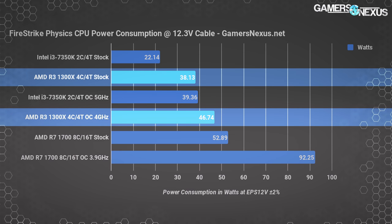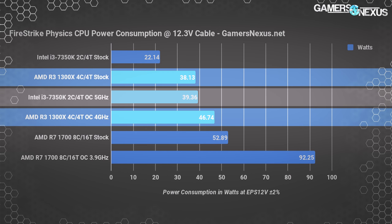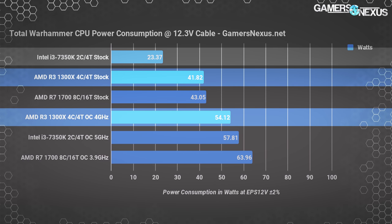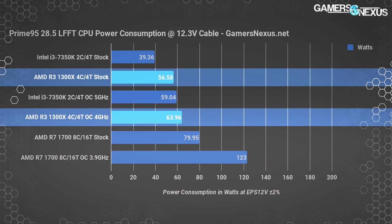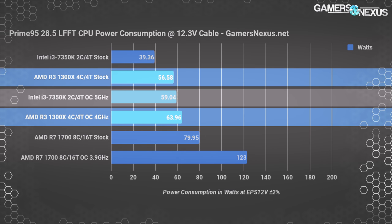The Firestrike physics test shows the 7350K at 22 watts and the 1300X at 38 watts at EPS 12V, with the overclocked 7350K at 39.4 watts on a 1.35V VCore, and the 1300X pushing to 47 watts overclocked with a 0.1V offset. In Total War Warhammer, the 7350K pulls 23 watts, the 1300X draws 42 watts stock, and overclocking increases those to 58 watts and 54 watts respectively. Prime95 LFFT version 28.5 shows 39 watts on the 7350K and 56.6 watts on the R3-1300X, with overclocked counterparts at 59 and 64 watts.